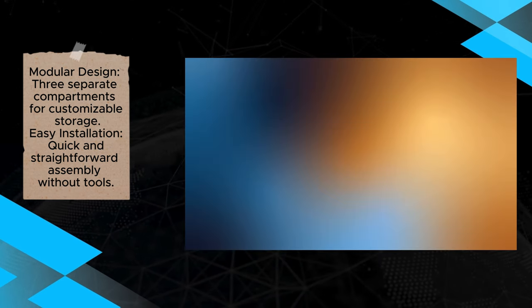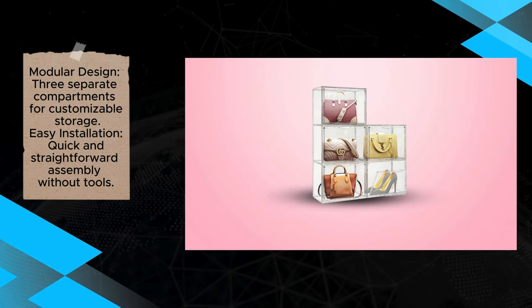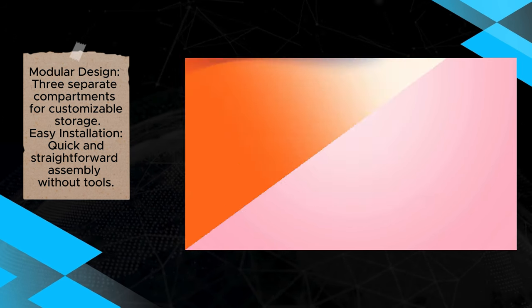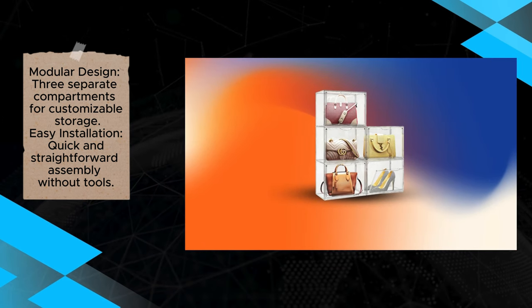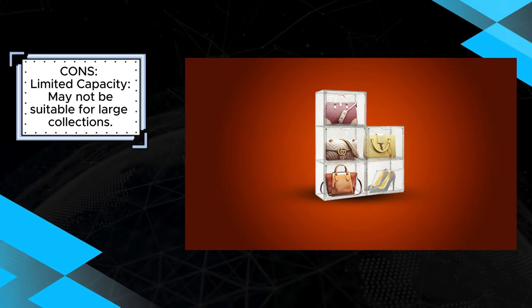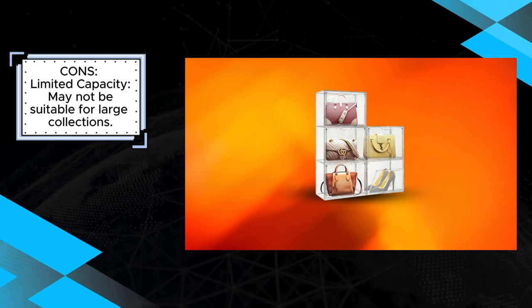However, some users have mentioned that the organizer has a limited capacity, which may not be ideal for larger collections. Additionally, the acrylic material, while durable, is prone to scratches if not handled with care. Despite these minor drawbacks, the Mshomli Acrylic Display Organizer remains a stylish and practical option for those looking to organize and protect their personal items.